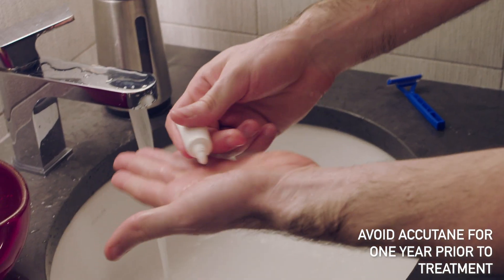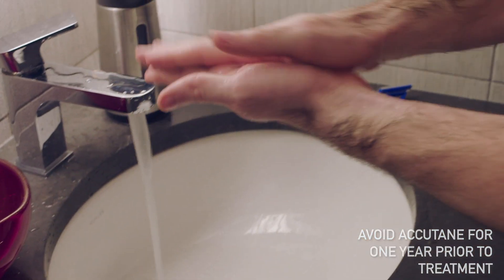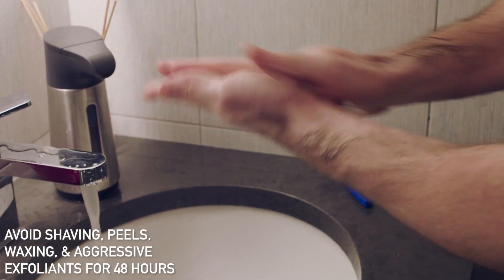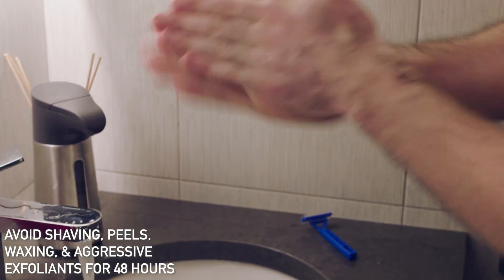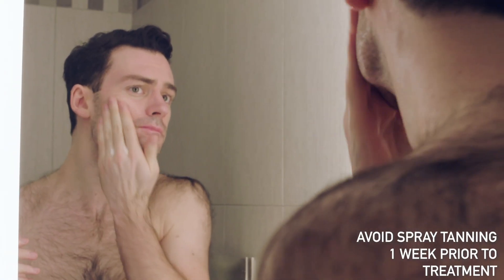If you have ever been prescribed Accutane, you cannot have taken this medication within the past 12 months. Avoid shaving, peels, waxing, or aggressive exfoliants for 48 hours. Avoid sun exposure for four weeks and spray tanning for one week prior to your treatment.